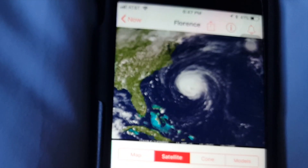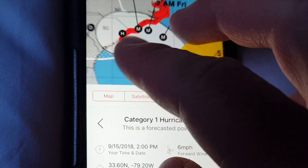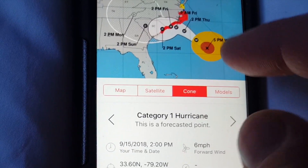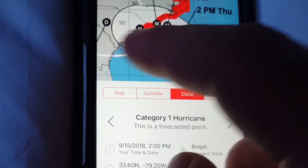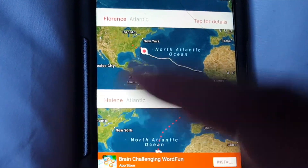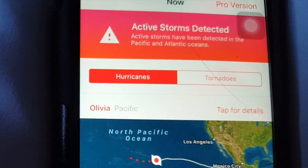You can also switch to satellite view and see it from satellite, just like that. There's also a tab for the cone, which shows a drawing of the areas that will be affected by the hurricane, and it shows the days and times it will arrive at its next destination. It also has different models of its path and directions it may take. There's also a warning section right here at the top of the screen.